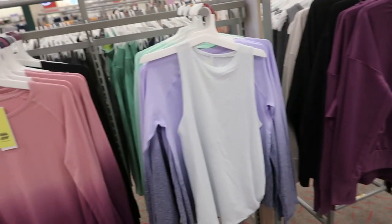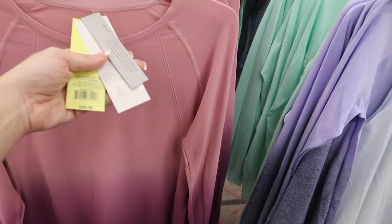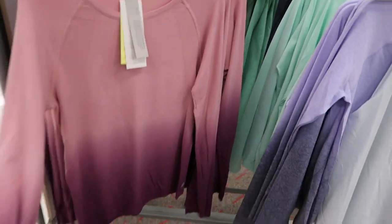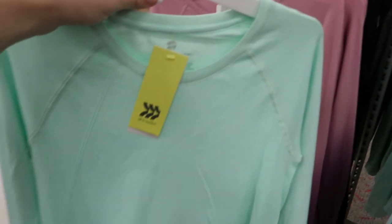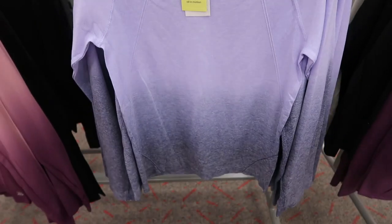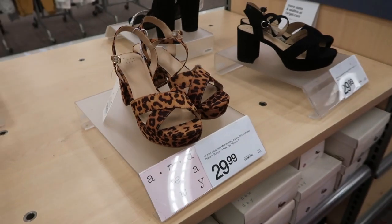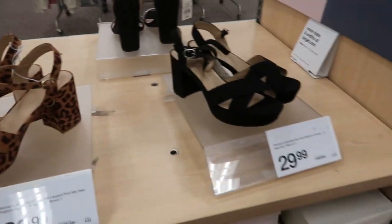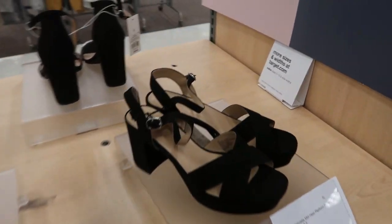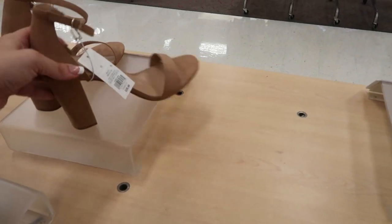They have that All in Motion display and I've shown most pieces, but I haven't seen this one — I think it's so pretty, it's $24. There's that ombre, and they have it in basic black, and the lavender is also that ombre. The leopard ones I don't think I've seen before — also $29.99.